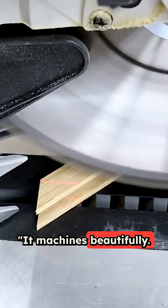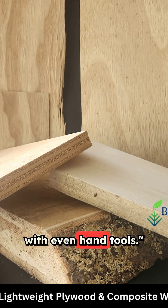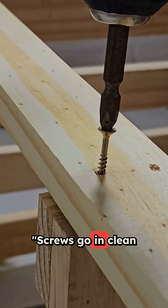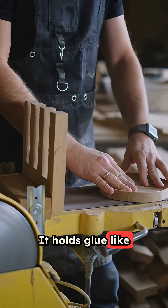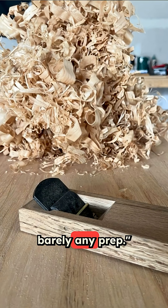It machines beautifully — no tear out, no burning, just smooth cuts with even hand tools. Screws go in clean, no splitting. It holds glue like a champ, sands silky smooth, and finishes with barely any prep.